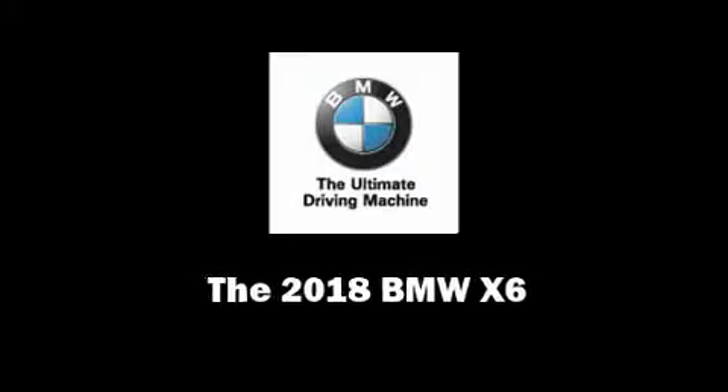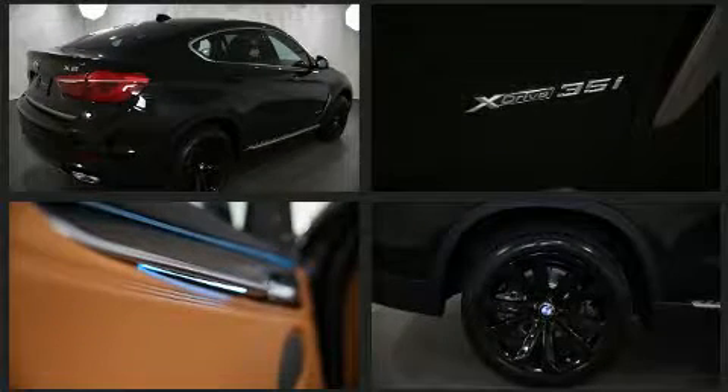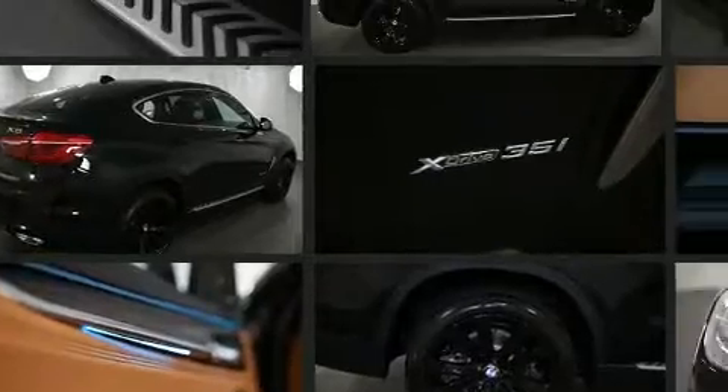Introducing the 2018 BMW X6. Smooth gear shifts are achieved thanks to the refined six-cylinder engine, and all-wheel drive keeps this model firmly attached to the road surface.